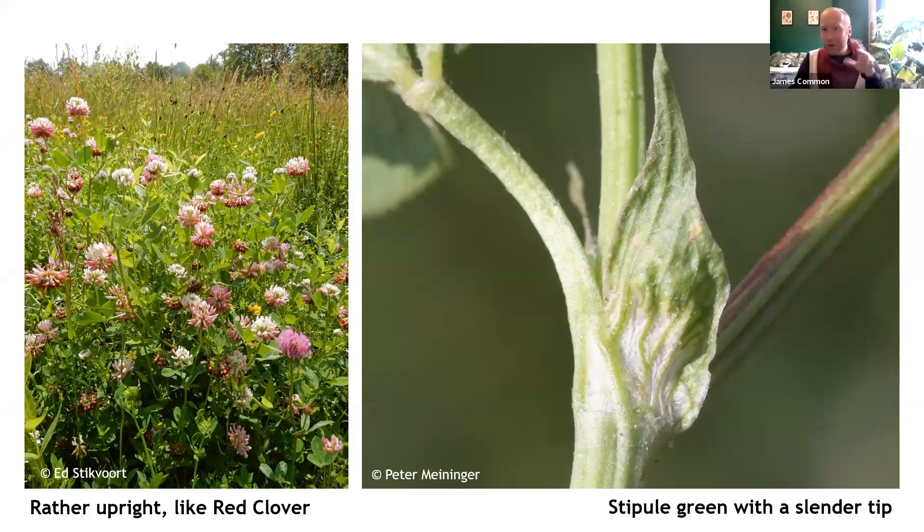Here we have a closer look at some specific parts of Alsike clover. You'll notice the upright habit — it's a very bushy, tall plant. Looking at the stipule: we saw with red clover it was membranous and tapered to a long point, but rather nicely, this one is green.